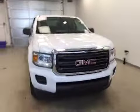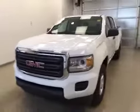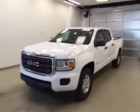Again, this is stock number 159107 on a 2016 GMC Canyon, and our exterior color today is white.